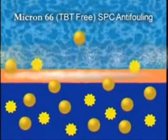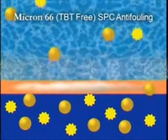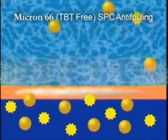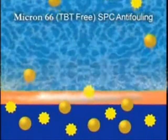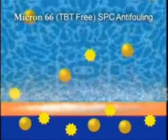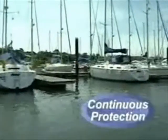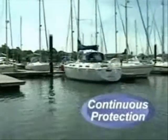A unique property of SPC anti-foulings, like Micron 66, is the sustained release of biocides throughout the entire life of the coating, without decline. This ensures the same high level of protection from the first day, right through to the last. Even when the boat is not used for long periods, biocide is constantly released, deterring fouling when it is needed most, making Micron 66 ideal for pleasure craft.